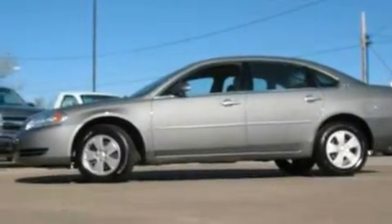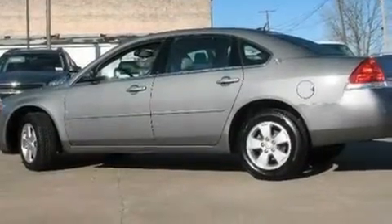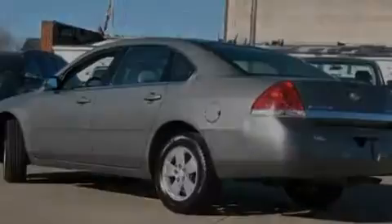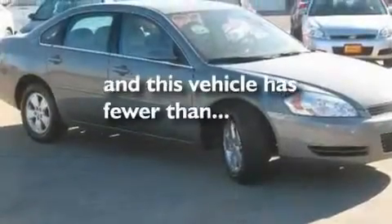Its top features include cruise control, an auto-dimming rear-view mirror, front and rear reading lights, a six-speaker audio system, wood trim on the inside of the doors, a four-wheel independent suspension, alloy wheels, a low-tire pressure indicator, an external temperature gauge, and this vehicle has fewer than 39,000 miles on the odometer.